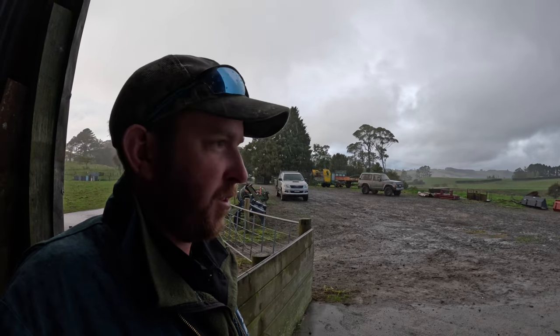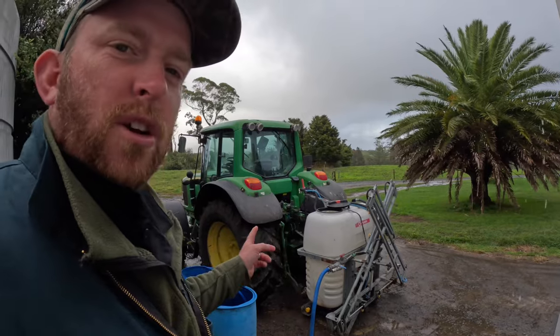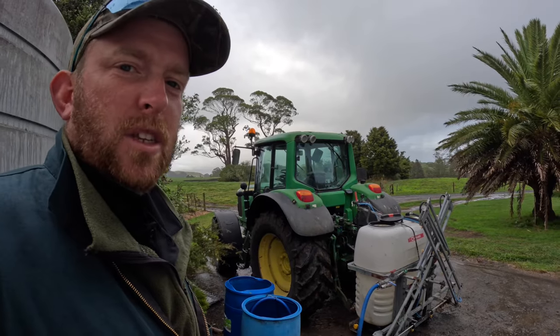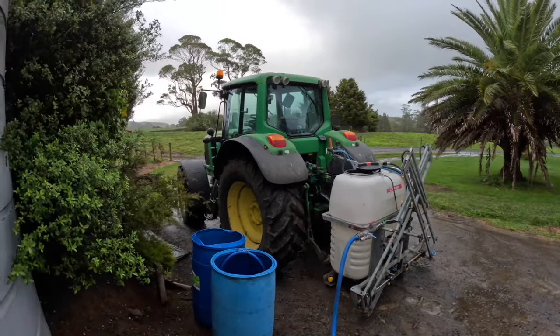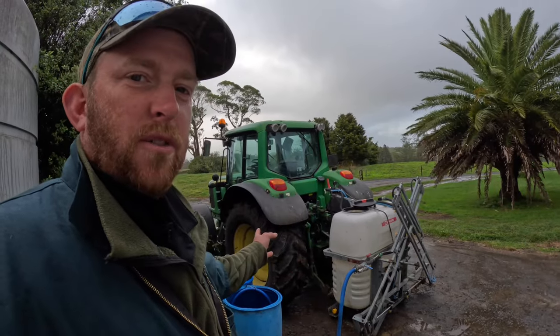We'll carry on with the spraying. Dad did four loads while I was down south, so I've got enough mixed up to do four loads this morning if I want to. We'll see how much rain we get - I don't really want to be spraying in the rain because it'll wash off the leaf.